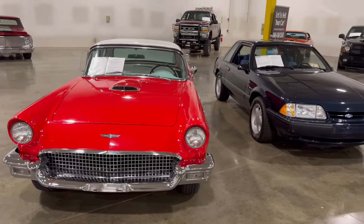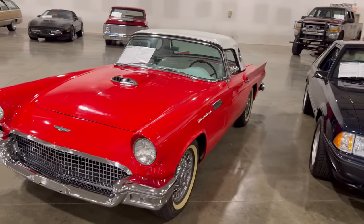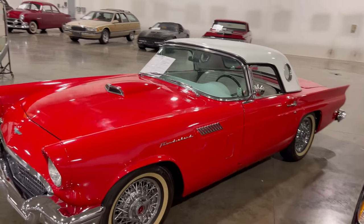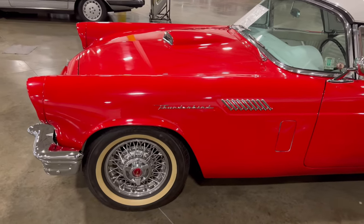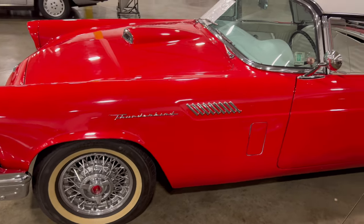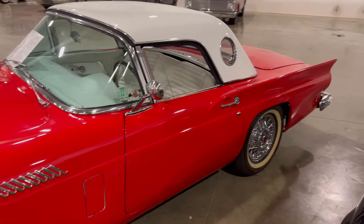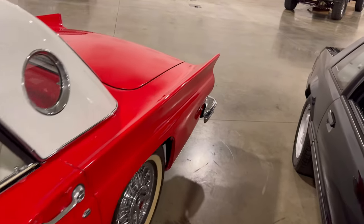I don't know what size motor is in this thing — I'm thinking it might be a 390, or it could be something a little smaller. The information board didn't say. This thing is sitting on those old Ford T-Bird hubcaps. You don't see them as much as you used to. Hubcaps aren't really the thing anymore, so to see matching hubcaps on a car is something special.